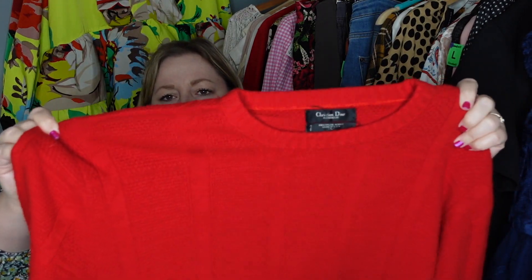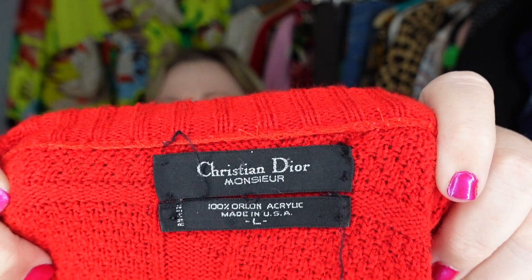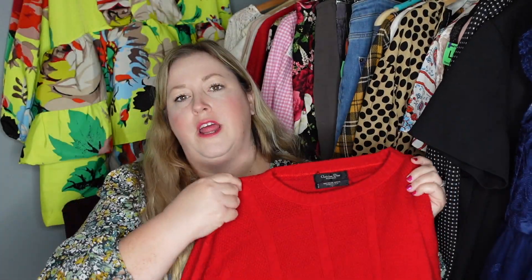Got a vintage piece coming at you and this was also half off. It's an inconspicuous red knit sweater but it is Christian Dior — this is the Monsieur line. The Monsieur line was sold at department stores back in the day, and you can also tell it's vintage because it's 100% acrylic, which was very popular in the late 80s and early 90s. Can't leave Christian Dior at the thrift store, especially a cute knit that's going to be great for the holidays.